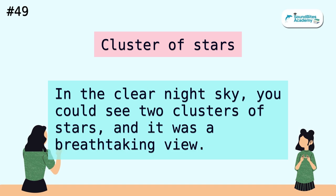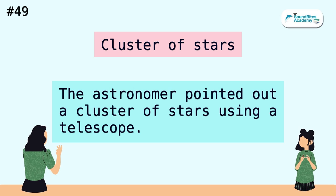Cluster of stars. In the clear night sky, you could see two clusters of stars, and it was a breathtaking view. The astronomer pointed out a cluster of stars using a telescope.